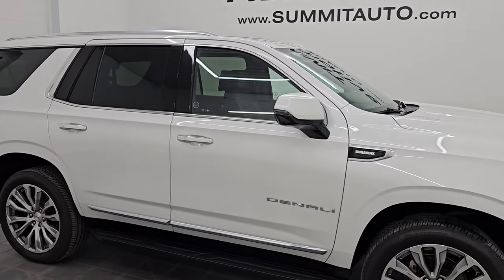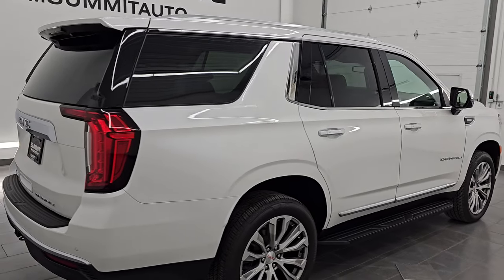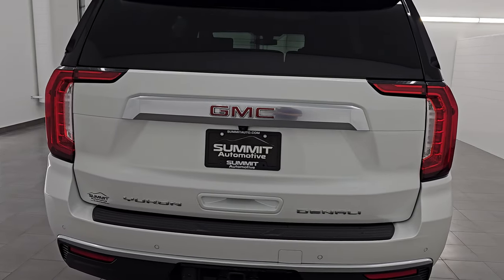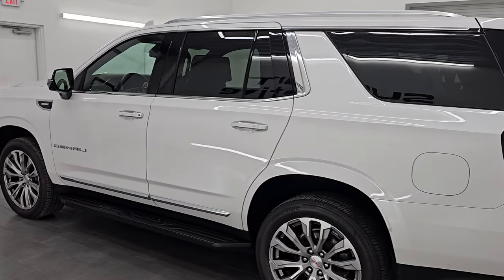Hey, this is Brad. I hope everybody's having a great day out there today and I am super excited to go over this ultra clean 2021 GMC Yukon Denali. This is stock number 24J365A. I am here at Summit Automotive in Fond du Lac, Wisconsin, your new and used SUV headquarters.